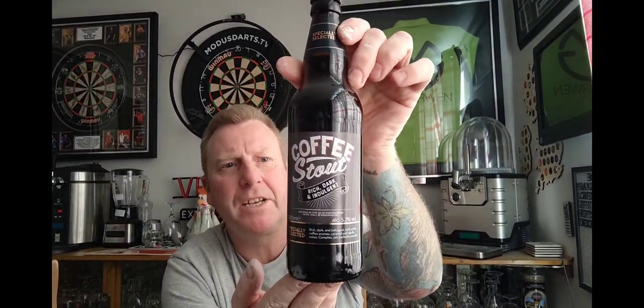Welcome back guys, thanks for joining me for another one. We're heading off to Aldi in this one and I picked up a bottle of their coffee stout. It's in a 500ml bottle coming in at 5.2% and it's one of them specially selected ones. It seems to be that specially selected or taste of difference kind of thing — seems to be cropping up anywhere. Picked it up for £1.29 if I remember rightly.